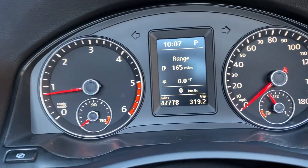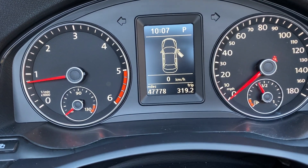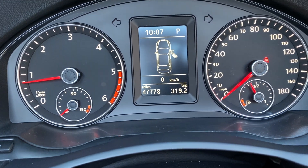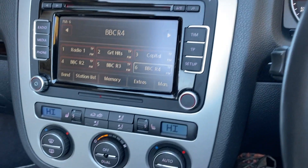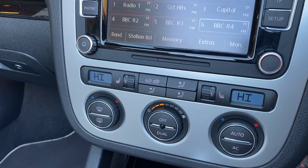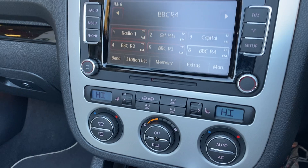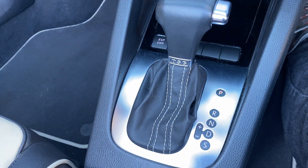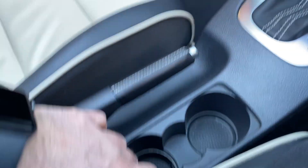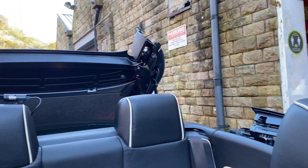The car is currently showing 47,778 miles. There are your heated seats there. It's also got the DSG, and we just put the motor there and the roof mechanism as you can see.